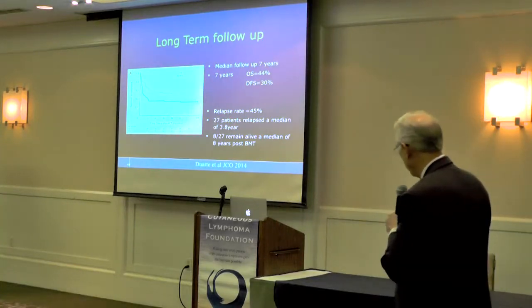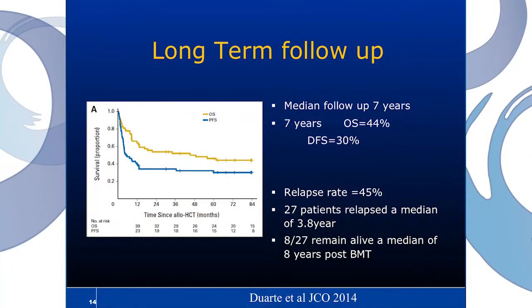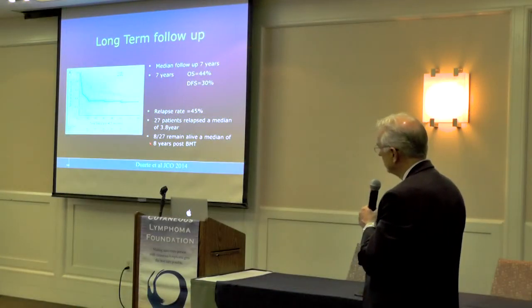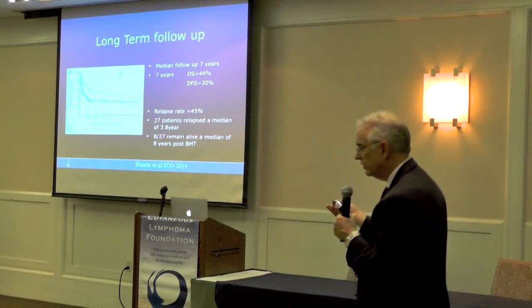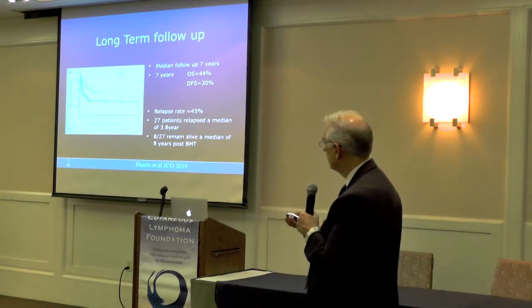They did a follow-up study with more follow-up — a median follow-up now of seven years. The disease-free survival is about 30% at seven years, with some patients out over eight or nine years post-transplant with no evidence of their disease coming back. The relapse rate was 45%, similar to the previous study. Interestingly, 27 patients relapsed at a median of 3.8 years post-transplant, and eight of them now remain alive at a median of eight years post-transplant, using immunologic therapies to accelerate the anti-tumor effect of their donor cells. So we can salvage some patients who relapse after transplant with additional immunologic therapy. One of the themes is that immunologic therapy is an important way to cure patients of CTCL, and one of the ways to deliver that is through a bone marrow transplant.